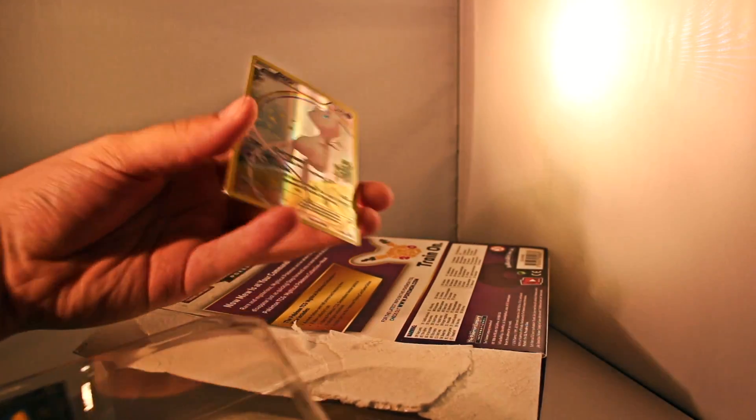Pull out that code card, because I intend to use it. So starting off, obviously the main event is the beautiful Mew Full Art.